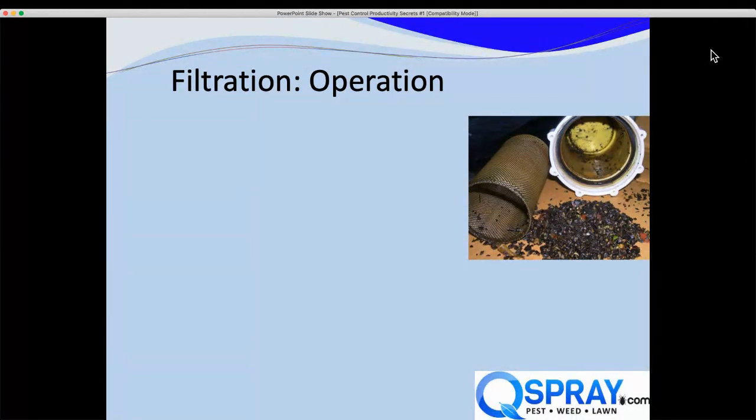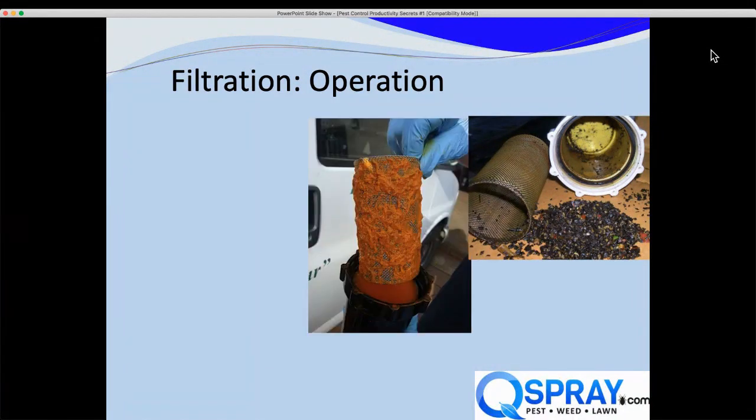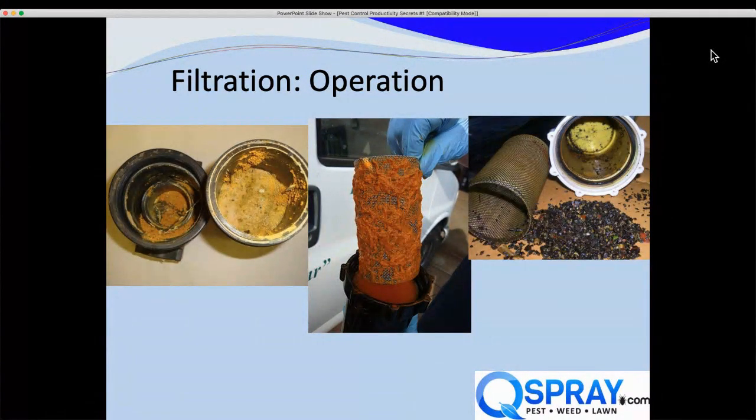We always find problems with filters. Here's one that was full of gravel and debris. Here's a filter from a landscape sprayer — this tech was spraying pre-emergent, that's what the orange stuff was, and this filter was so clogged it starved the pump and destroyed it. And here's a filter where there is actually no screen — just hardened sand and chemical about three inches thick, solid rock.